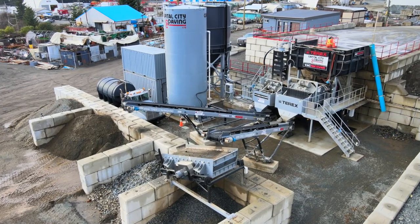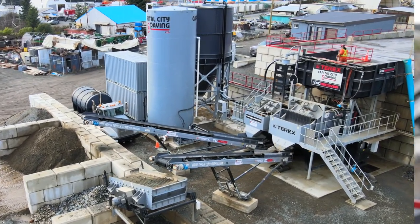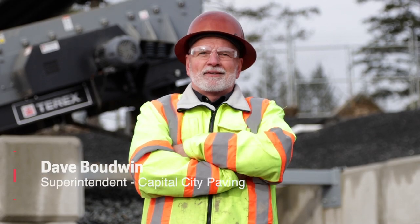Terex washing systems has decades of experience in modular wash plant design. The Vac Recover plant is an adaptation and innovative new wash plant for processing hydrovac excavated materials and generating revenue from what once was waste.